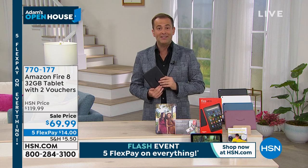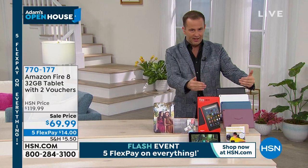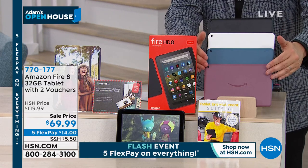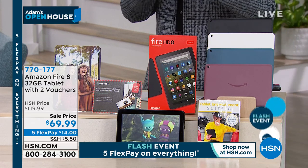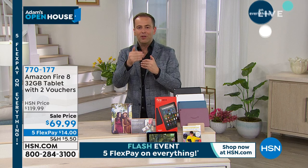Our producer just told me we're about to hit limited quantity — what a night! We are fewer than 300 in each color. We have black, white, blue, or plum. This is a special open house offer — twenty dollars less than you'd find on Amazon — and it comes with a custom-made case, giving you a lot of extra value for the smallest price.